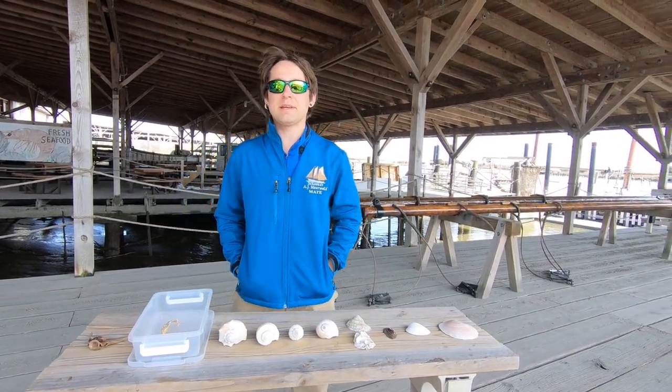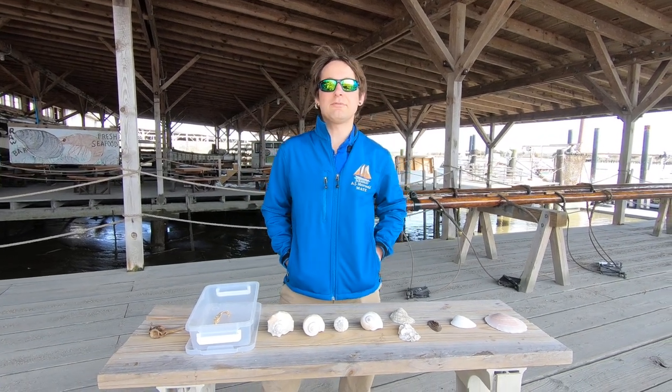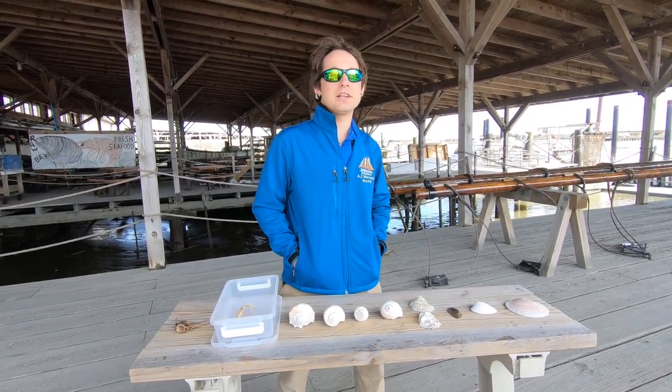Hello, this is Josh, the first mate on the A.J. Muirwald, bringing you another glimpse into the life on the Bayshore. Today, I would like to talk to you about a few of the shells that you find here in New Jersey.